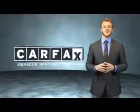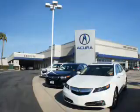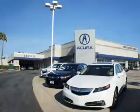Just say, show me the Carfax. At Canyon Acura, you can be sure you'll get the right vehicle for the right price. And that's just the beginning. At Canyon Acura, get the respect and great price you deserve.